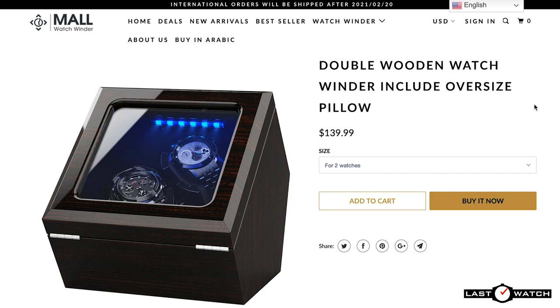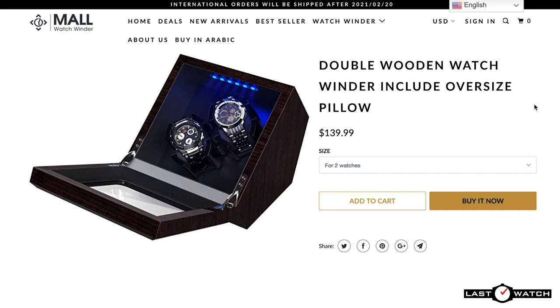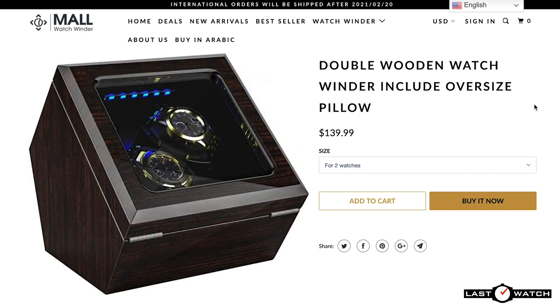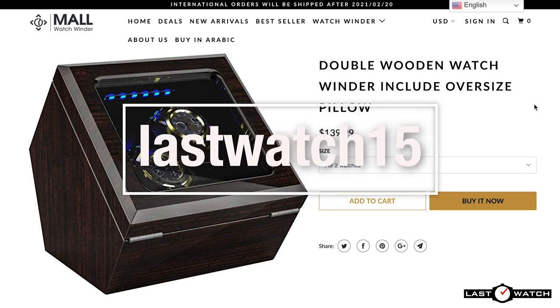The dual Inklik watch winder I have for review sits comfortably at the affordable end of the product range. It has a recommended retail price of $139.99 or just over £100, before adding any discounts — and discounts are readily available. Miranda at Watchwinder Mall has organised a 15% discount for all Last Watchers on any orders over $100. Just use the discount code Lastwatch15.